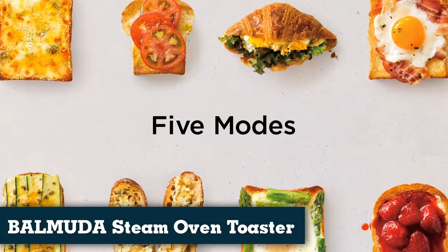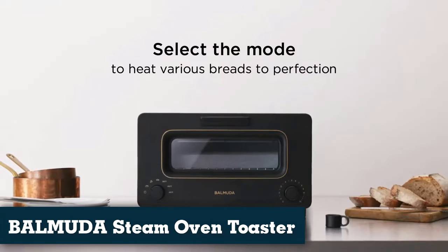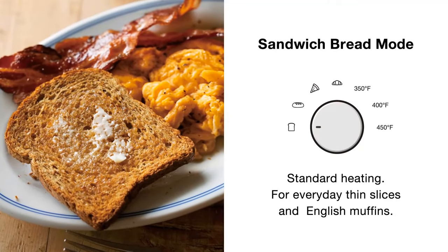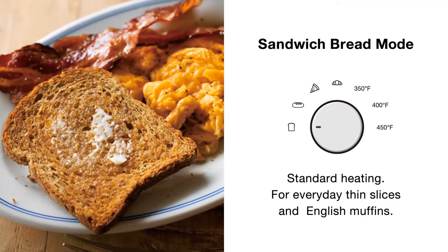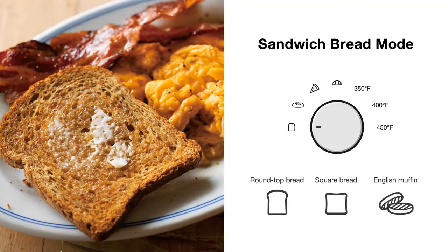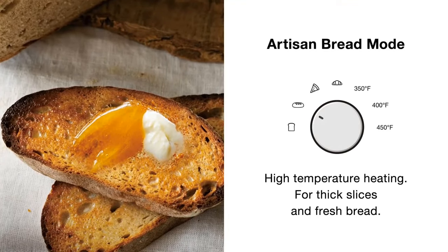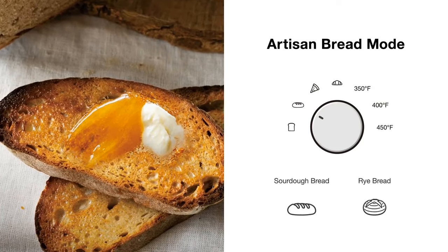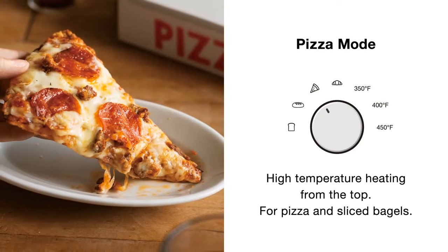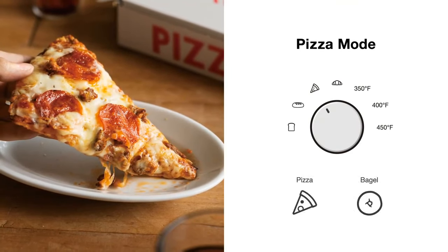Number 5: Balmuda the Toaster, Steam Oven Toaster. The Balmuda toaster makes exceptionally great toast and revives leftover pastries and pizza, thanks to its steam-powered technology. If you're planning on mostly using this oven for toasting, you'll likely be happy with it. However, it is expensive and its small capacity means it's not well-suited for more substantial cooking, like roasting a whole chicken or baking a quarter sheet pan's worth of cookies. Despite this, we did really like it — it's an aesthetic, well-performing toaster.